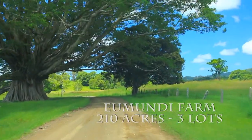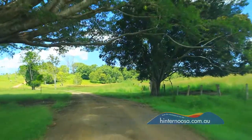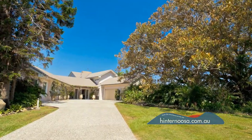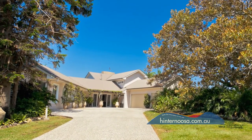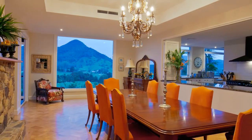As you pass under the four to five hundred year old Moreton Bay Fig on your way up the drive, you realise that you are in for something special. The immaculate homestead is on fifty-one gentle, fertile acres, is only five years old and has a large dining room with feature glass to take in the view of Mount Ewa.